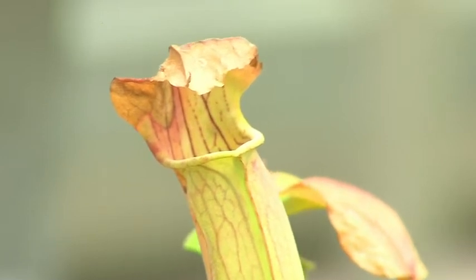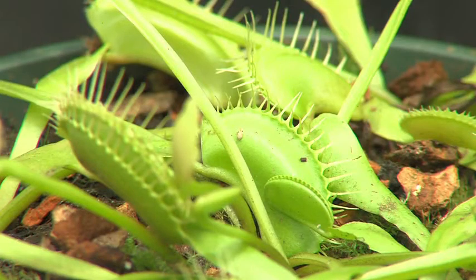My name is Nick Snakenberg. I'm curator of tropical plants at Denver Botanic Gardens and today we're going to look at insectivorous plants in our plant collections. Insectivorous plants are really popular with our visitors, especially young kids. They find that gore factor really appealing.